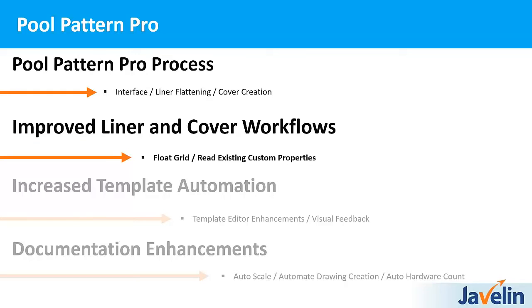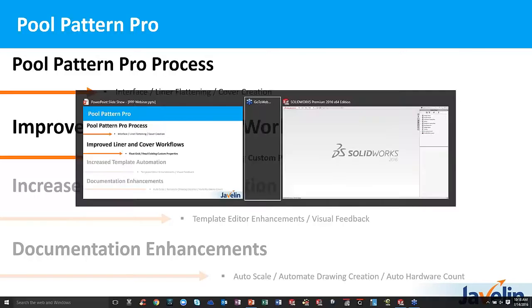Now that you've seen the process — whether it's a refresh or new — let's get more into the improvements and enhancements for the next iteration of Pool Pattern Pro.